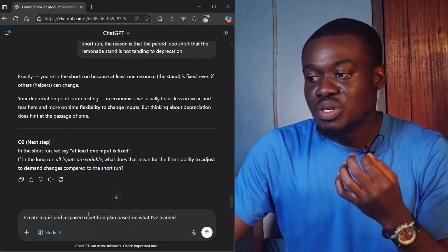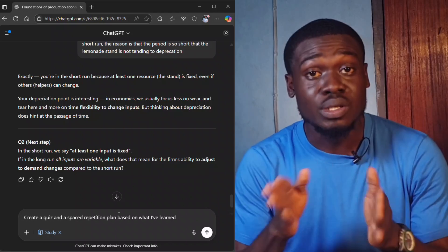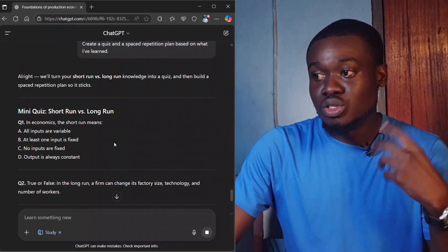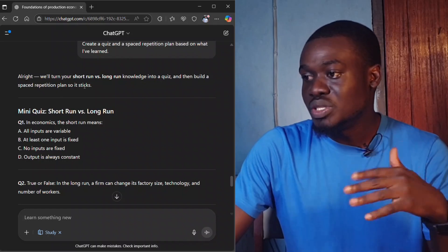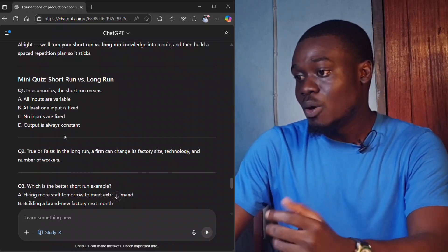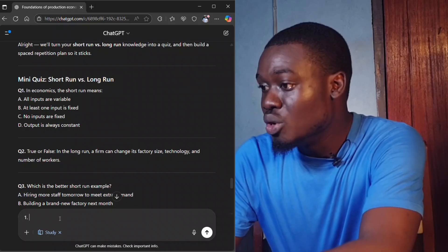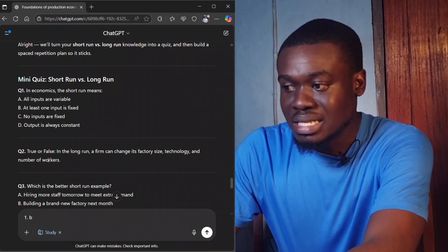The fifth and final prompt is: 'Create a quiz and a spaced repetition plan based on what I've learned.' I'm asking it to give me a plan for the next several days. It responds: 'We'll turn your short run and long run knowledge into a quiz and build a spaced repetition plan so it sticks.' It gives me a short quiz — for example, question one: 'In economics, the short run means that at least one input is fixed.' I input my answers directly into the chat to test my understanding.